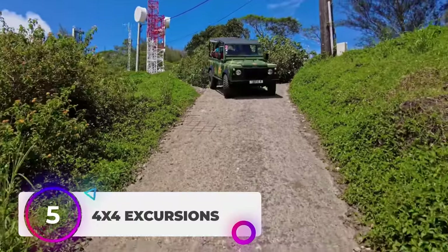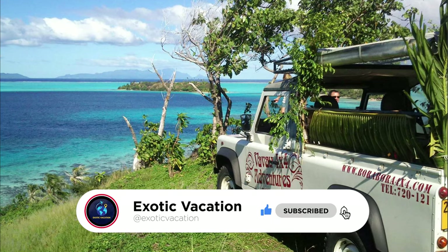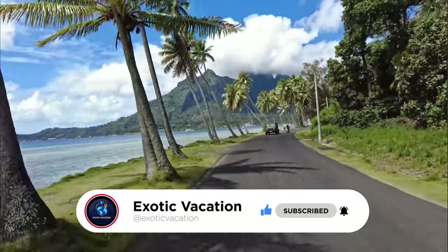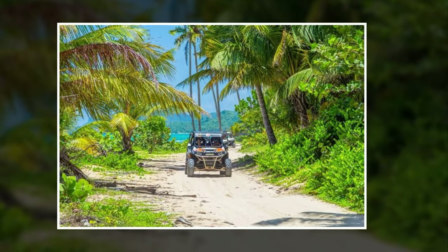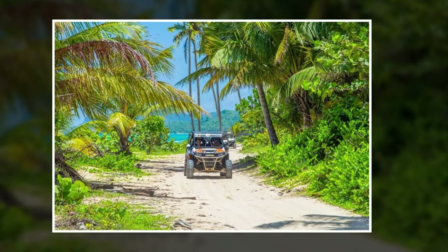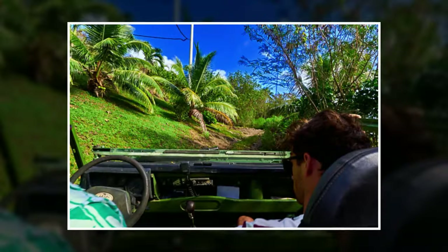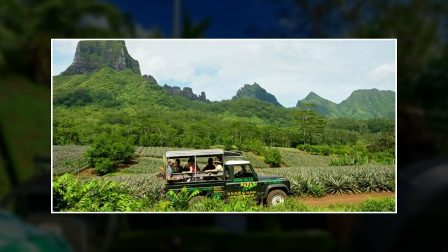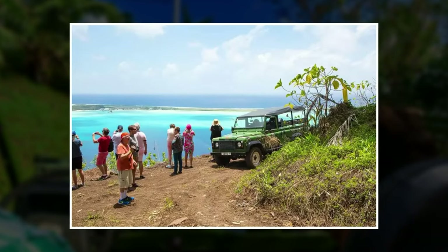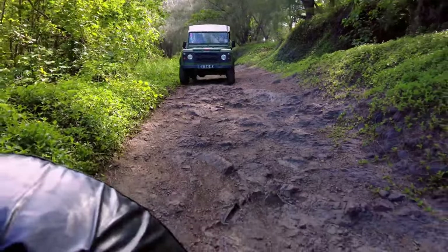Number 5: 4x4 Excursions. If you're an adventurer at heart, you'll definitely want to check out 4x4 Excursions. These trail rides take you off the beaten path and into some seriously stunning terrain. It doesn't matter if you're new to off-roading or a seasoned pro, there's always something new to discover. You might find yourself exploring hidden waterfalls, crossing streams, or navigating through winding dirt roads. And if you're lucky, you might just catch a glimpse of some incredible wildlife along the way. With 4x4 excursions, the possibilities are endless. So grab your sense of adventure and get ready for an experience you won't forget.